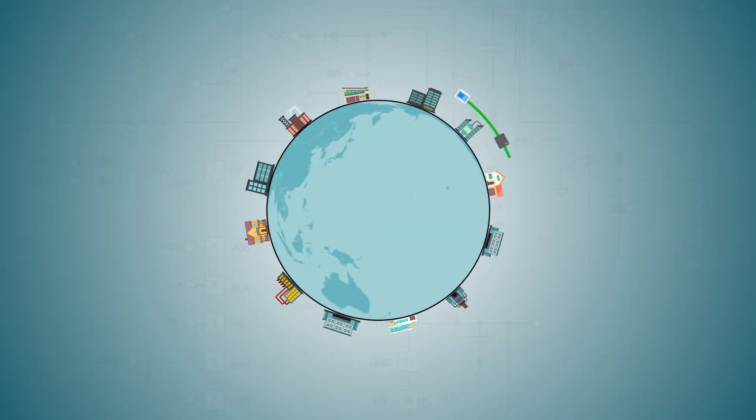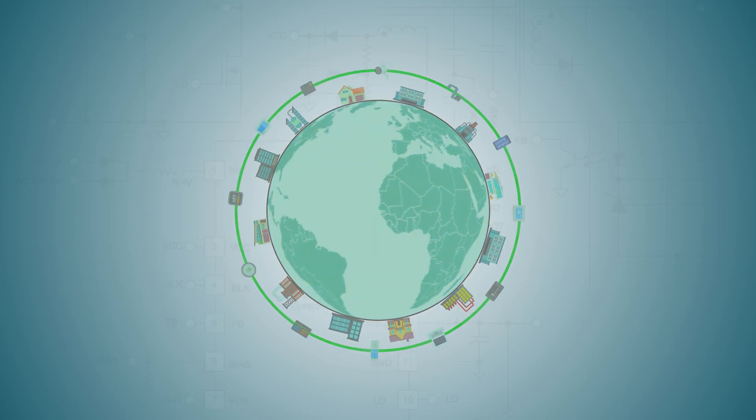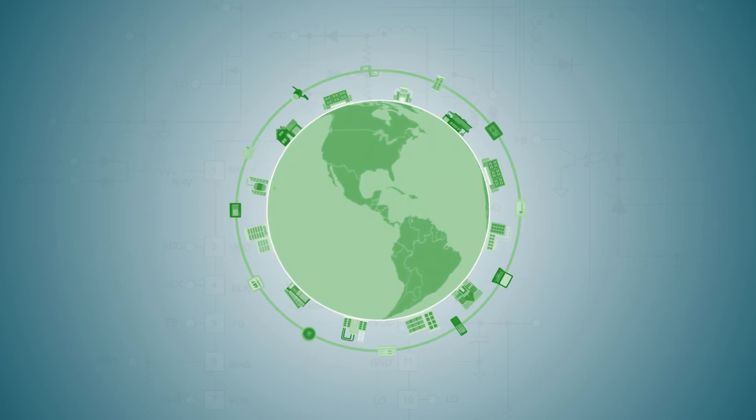Now imagine a world of high-performing devices using as little power as possible, making minimal impact on the power grid, but a big one on the future of electronic design.